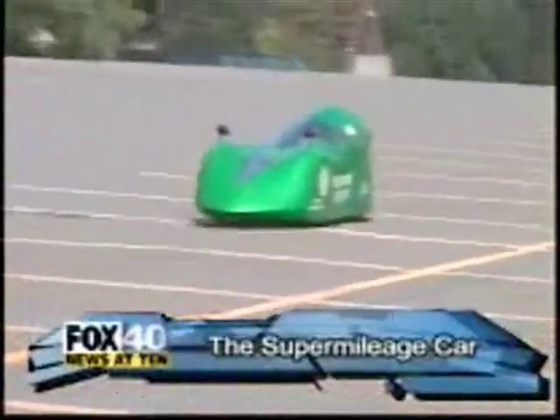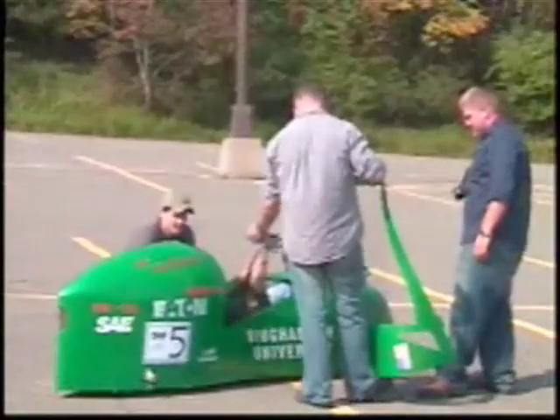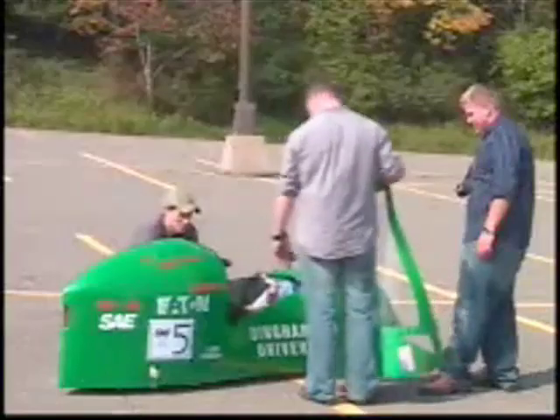No, this isn't a bobsled — it's Binghamton University's super mileage car. The car itself is a SAE super mileage car. It's a competition where a team of students develops a car that can achieve the best possible fuel mileage.